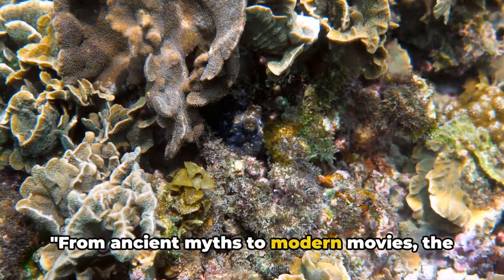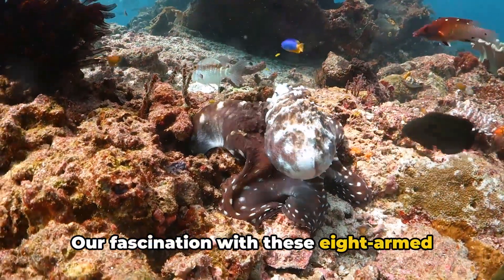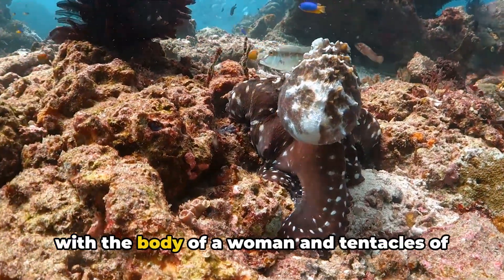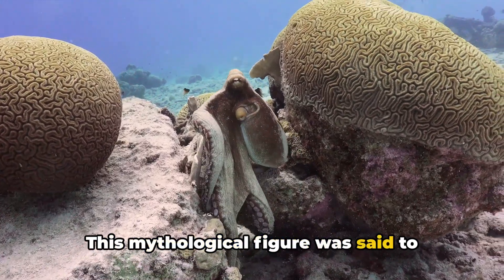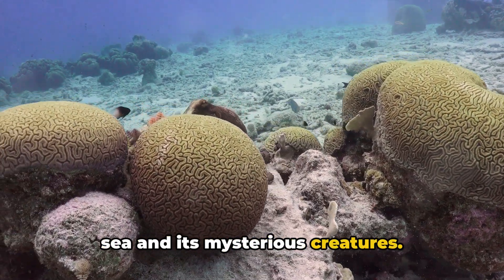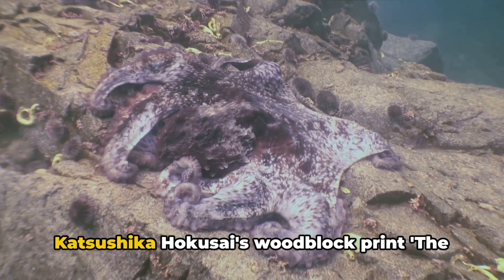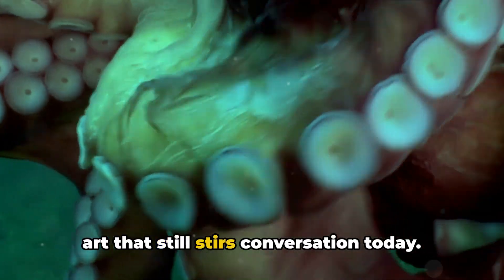From ancient myths to modern movies, the octopus holds a special place in our culture. Our fascination with these eight-armed creatures goes back to the days of ancient Greece. In Greek mythology, the sea monster Scylla was often depicted as a creature with the body of a woman and tentacles of an octopus. This mythological figure was said to terrorize sailors, reflecting the fear and awe that the ancient Greeks held for the sea and its mysterious creatures. Moving to the far east, octopuses also made waves in Japanese culture — most famously in Katsushika Hokusai's woodblock print, The Dream of the Fisherman's Wife, a piece of art that still stirs conversation today.